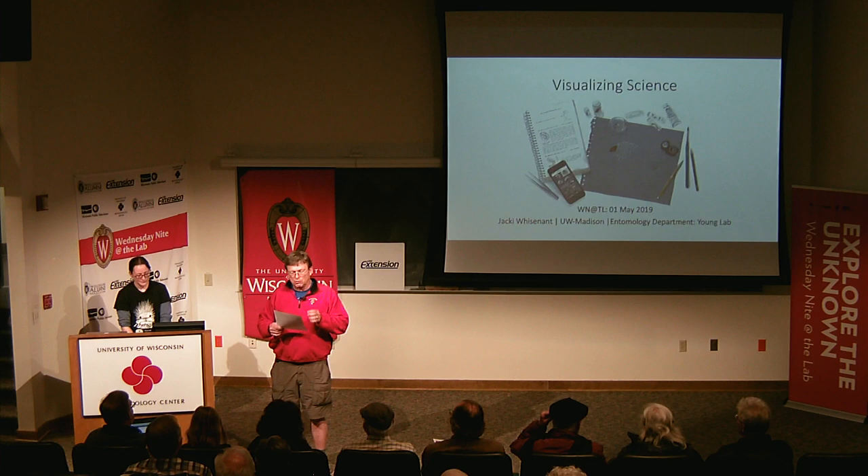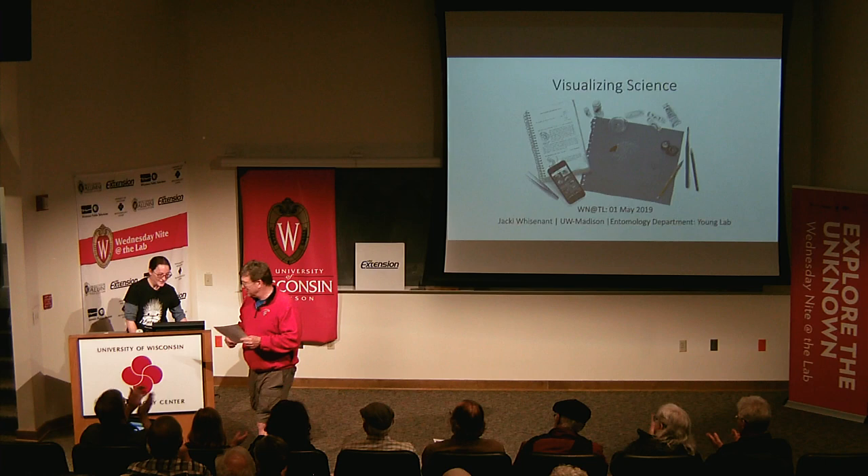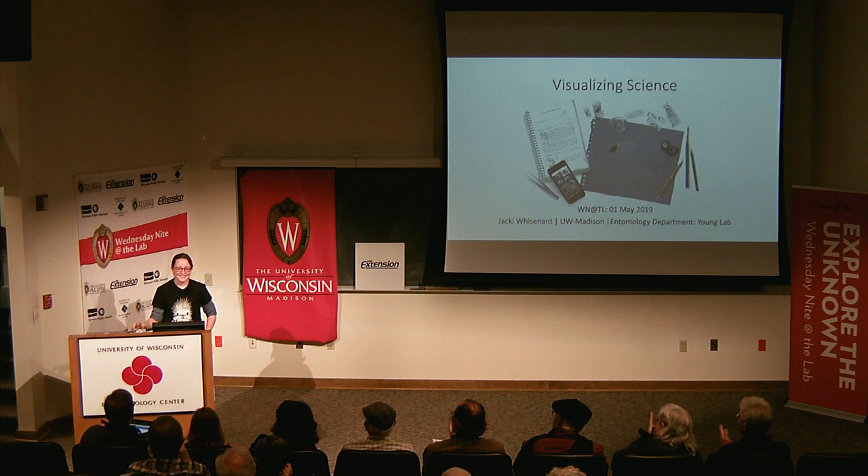Tonight she's going to talk with us about visualizing science. Please join me in welcoming Jackie Wisnant. Hello.